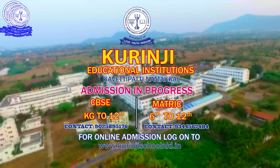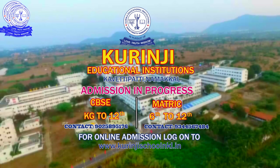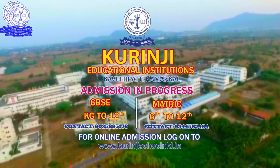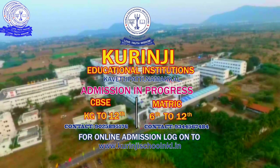Kuranji Education Institution, Kavetipati, Namakkal. Admission in progress. CBSE, KG to 12 contact: 9025895176. Matric 6 to 12 contact: 9344567484. For online admission, log on to www.kurunjischoolnkl.in.